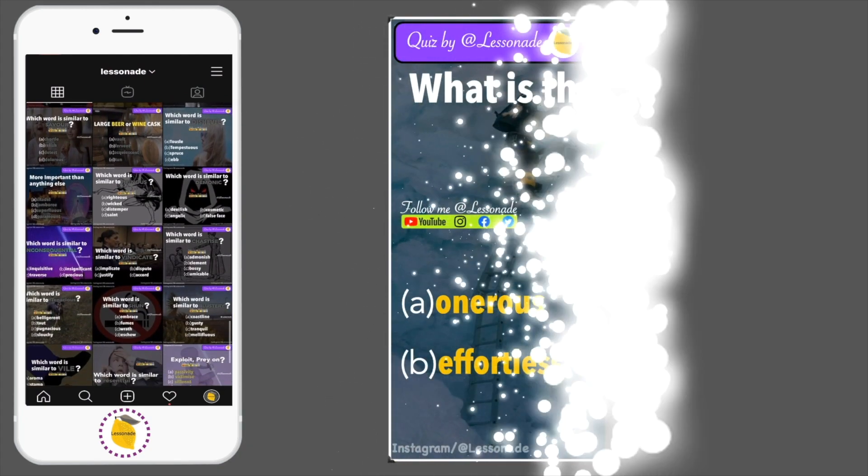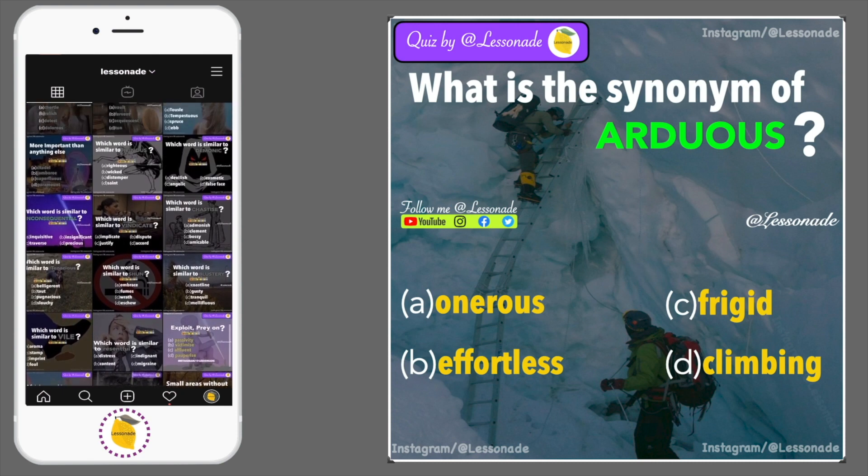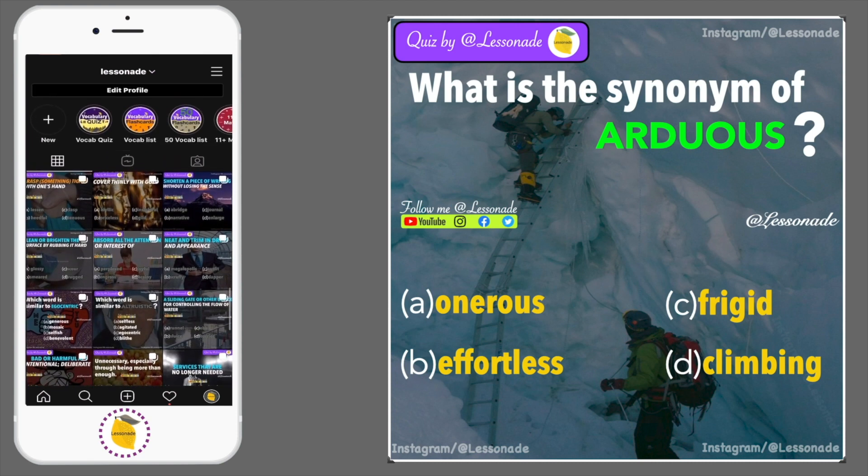Question 9: What is the synonym of arduous? Options are: onerous, effortless, frigid and climbing.